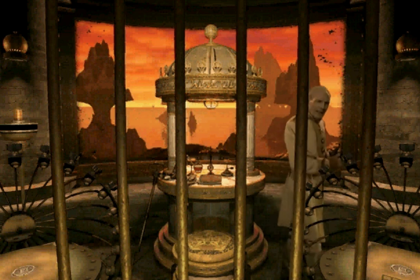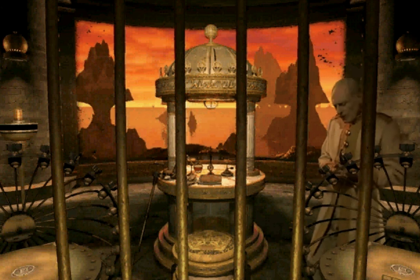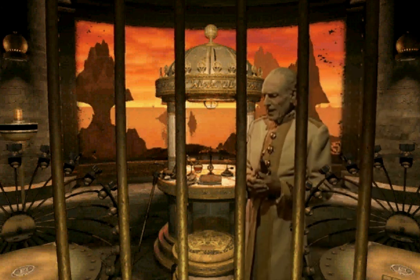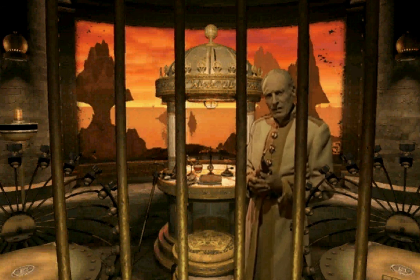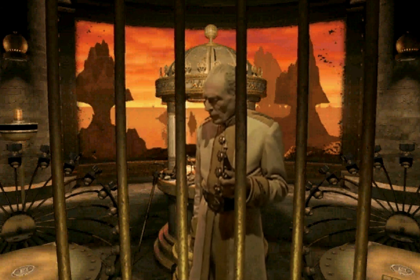Nevertheless, most of the mass in an atom is in the nucleus. The electrons are just bits of moving fluff. Atoms are mainly empty space. Matter is composed chiefly of nothing.